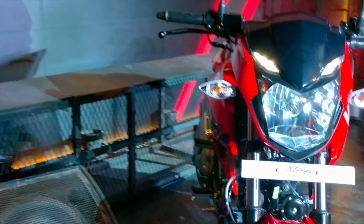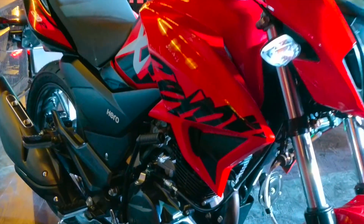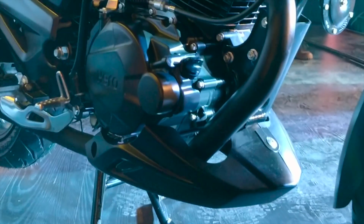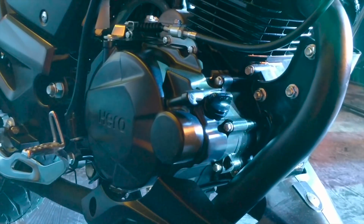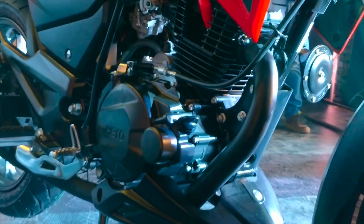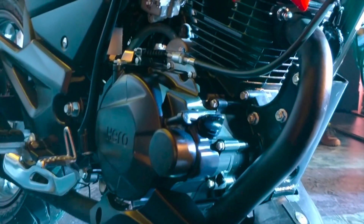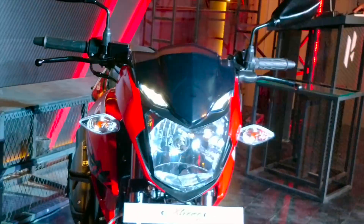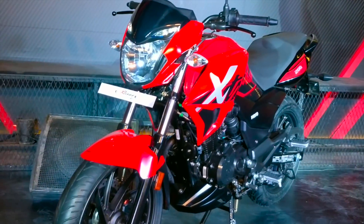The Xtreme 200R is powered by a 199.6cc single-cylinder air-cooled motor, producing 18.4 horsepower at 8000 rpm and 17.1 Nm of torque at 6500 rpm. This is not a fuel-injected engine — it gets a carburetor — and you have a 5-speed gearbox.